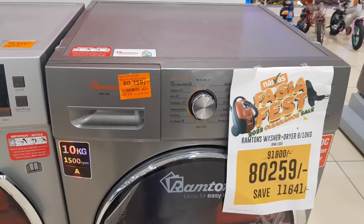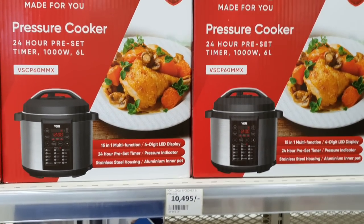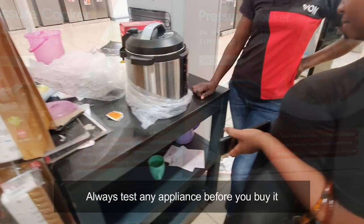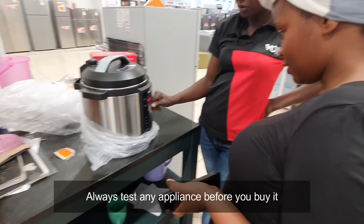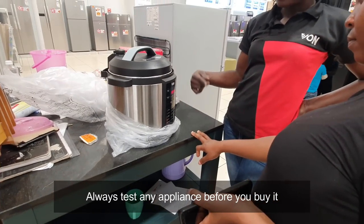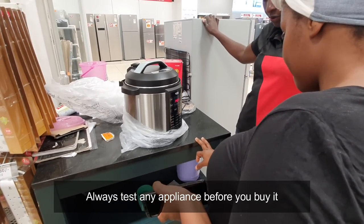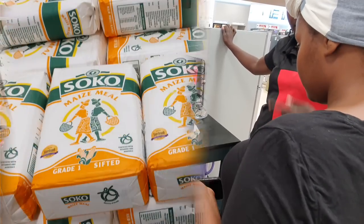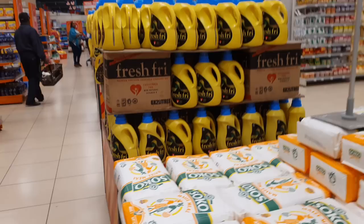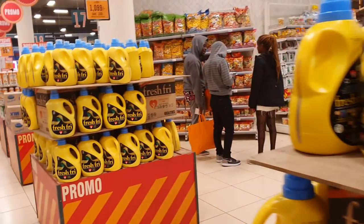I have been waiting for this exact pressure cooker to be restocked and it's finally here — it's going home! These are some of the offers currently on in Naiva Supermarket; the deals are so good, so don't miss out.